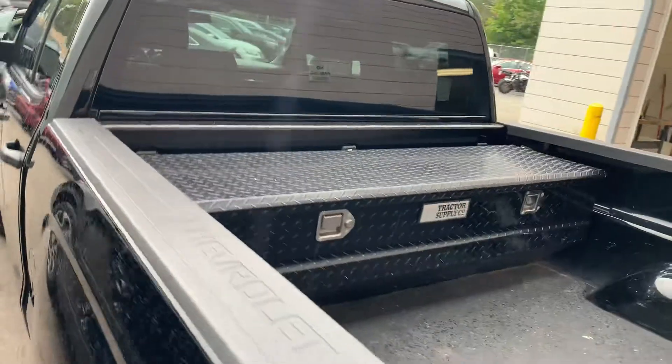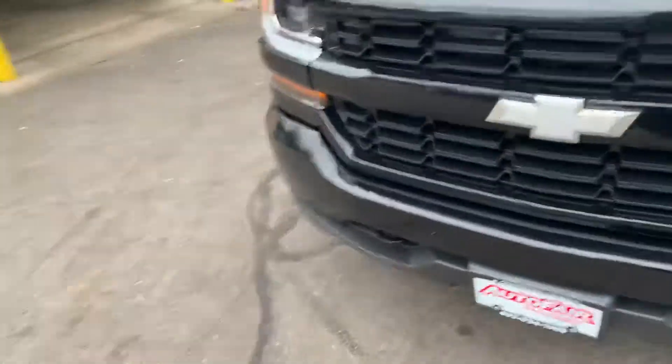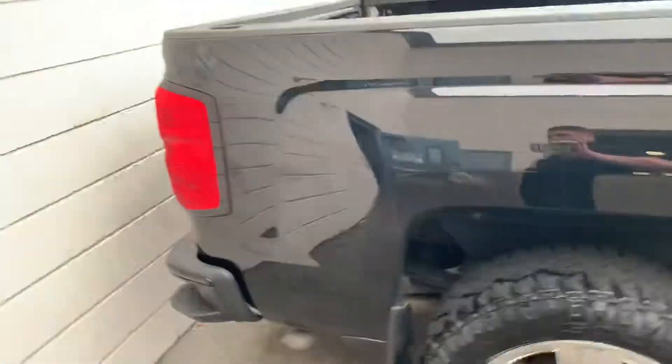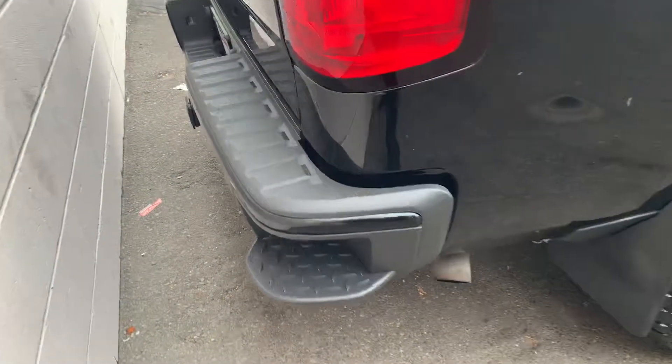You've got a nice box in the back for you, nice meaty tires, all blacked out which is really cool. Great little truck. It's also got these nice side steps for you.